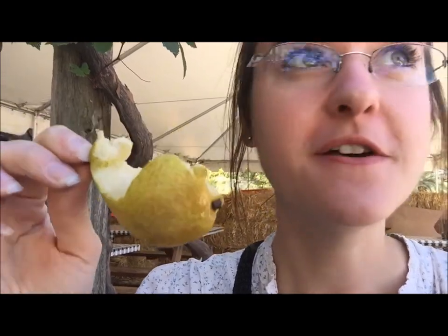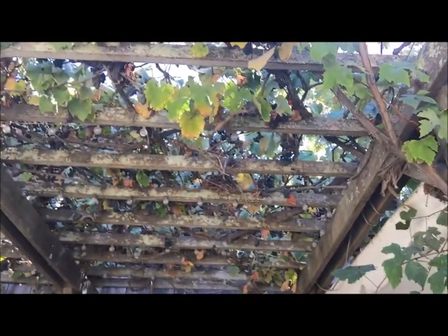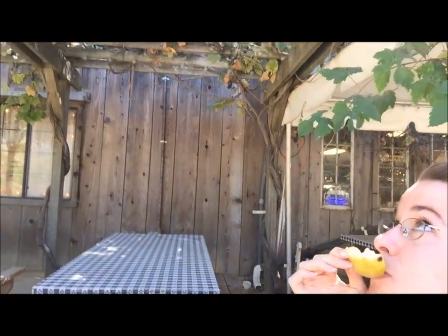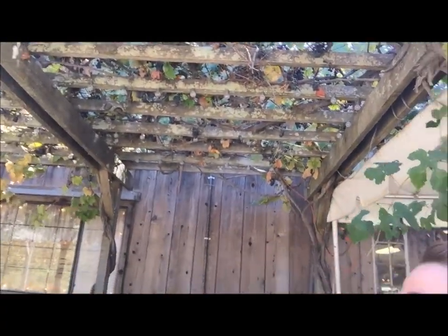I'm eating a Warren pear — a new type of pear from the Villa Valley Barn. Everything's fresh, and I'm sitting underneath all these grapes dangling down. They're so cool.